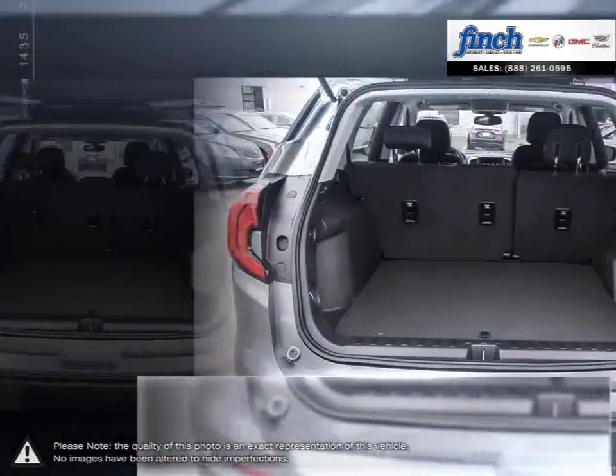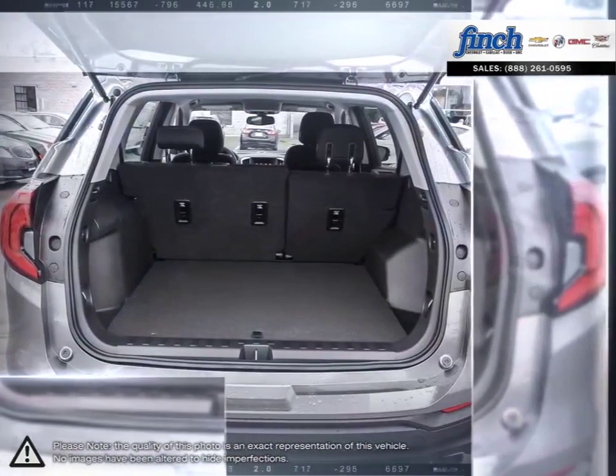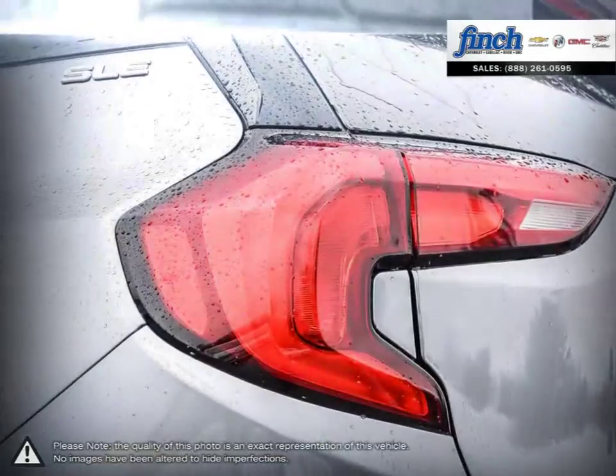Terrain delivers at all. On top of undeniable style, add new technologies, superior fit and finish, and exceptional safety features — you'll see why the Canadian-built Terrain is the total package.